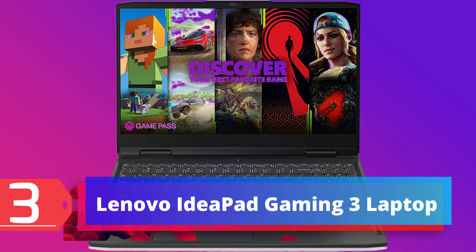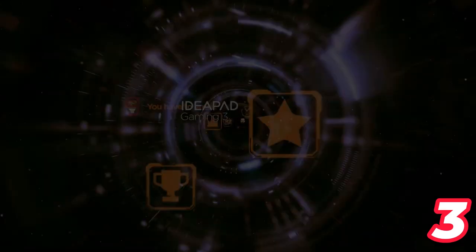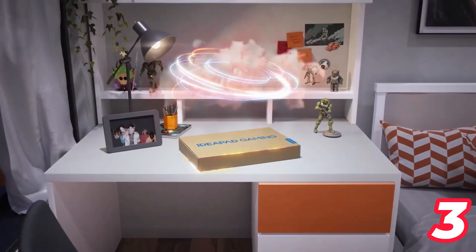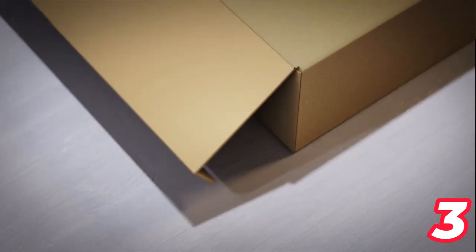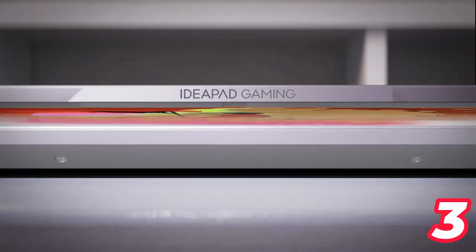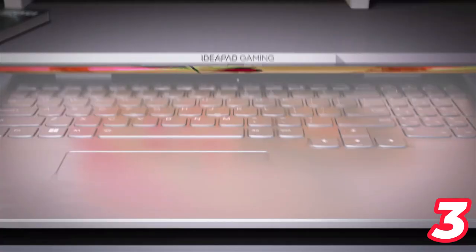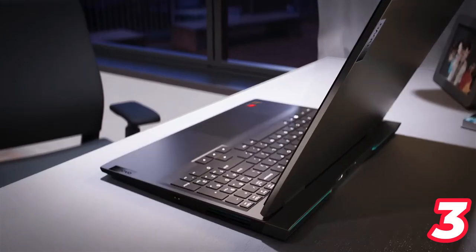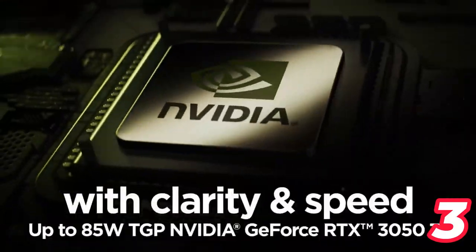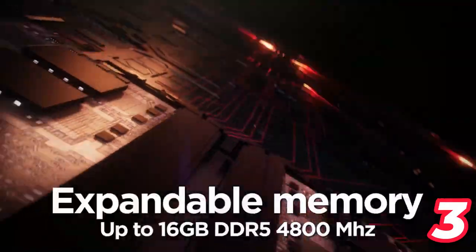Number 3: Lenovo IdeaPad Gaming 3. The Lenovo IdeaPad Gaming 3 is a powerful gaming laptop with a 15.6-inch FHD IPS screen and 120Hz refresh rate. It features the latest generation AMD Ryzen 6000 series processors and NVIDIA GeForce RTX 3050 graphics with new RT cores, tensor cores, and streaming multiprocessors for realistic ray-traced graphics and cutting-edge AI features.